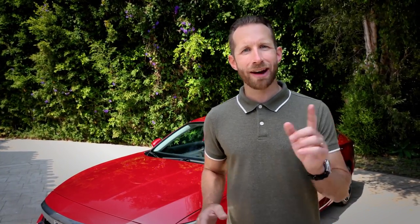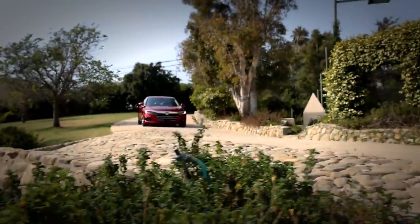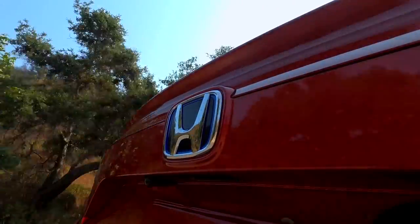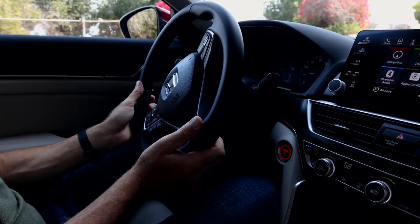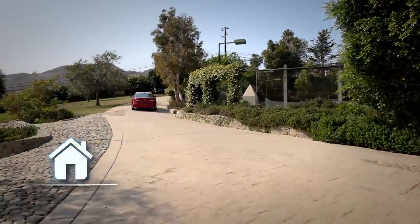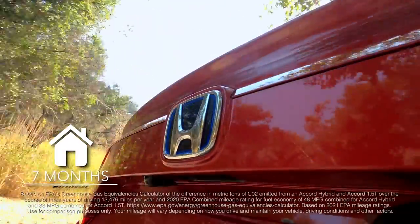When we talk about hybrids, we have to talk about the benefit of great fuel economy and range. Honda is proud to have the lowest CO2 emissions of any full-line automaker and the best overall fleet fuel economy. Extrapolating from EPA data on carbon emissions, driving an Accord Hybrid for three years versus an Accord 1.5 Turbo — which is naturally more fuel-efficient than the average new vehicle — is like turning off the power in the average home for nearly seven months.